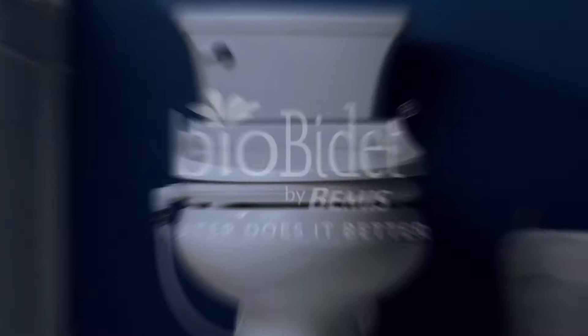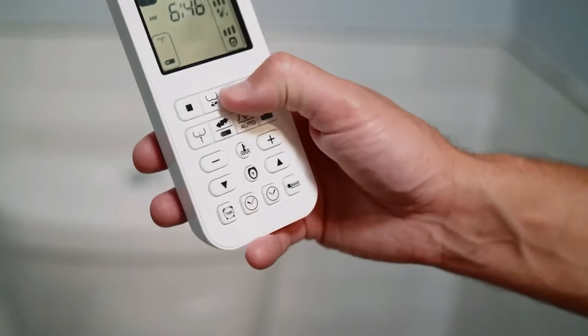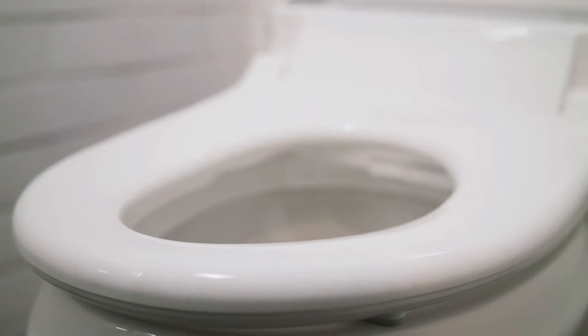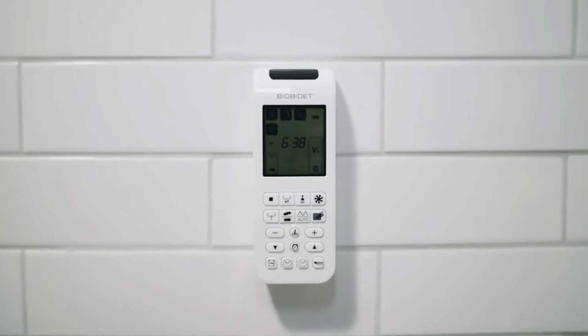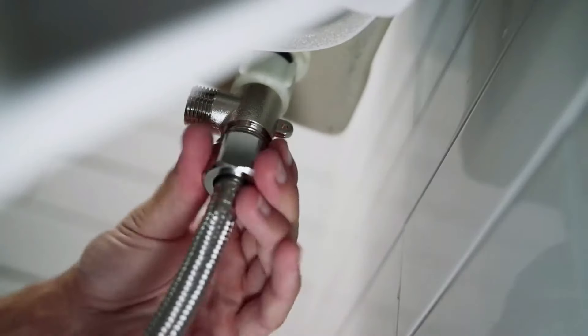The bidet also comes with unlimited warm water, so you'll never have to worry about a cold surprise during use. You can easily adjust the water temperature to suit your needs, making every wash a warm and soothing experience. For added comfort, the bidet includes an integrated warm air dryer, which dries you off gently after cleansing, eliminating the need for toilet paper. The Bliss bidet also includes a heated toilet seat adjustable to your preferred temperature, making cold mornings more bearable. The seat features a slow close lid, preventing the unpleasant sound of slamming and adding to the overall peaceful ambience of your bathroom.